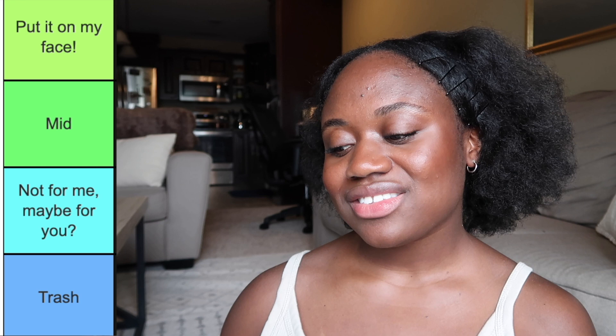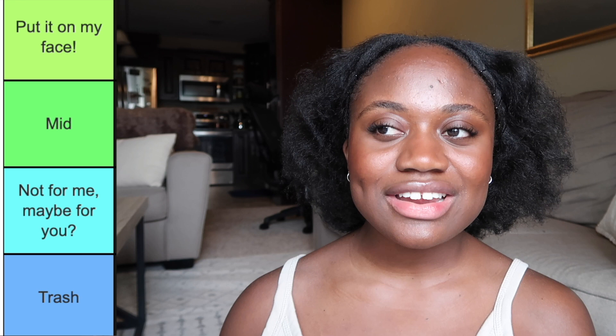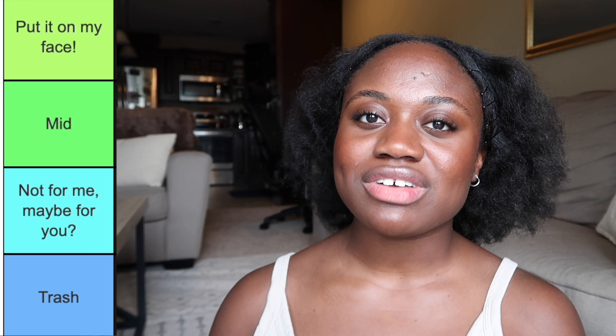My categories are going to be similar to the last video, with one extra category added in between. The first category is 'Put it on my face' — these are holy grail products I really love. The next is 'Mid' — things that are just okay. Then 'Not for me, maybe for you' — sunscreens I didn't love for my oily, acne-prone, sensitive skin but you might like for a different skin type. And lastly, 'Trash' — sunscreens that belong in the garbage that I would not recommend to anybody.